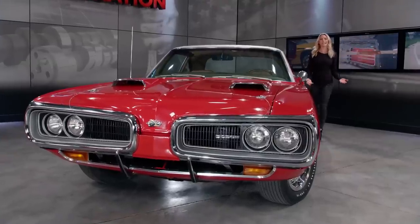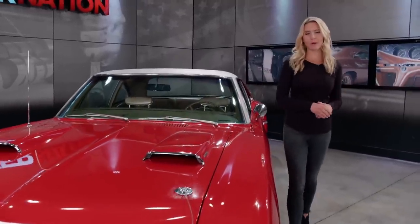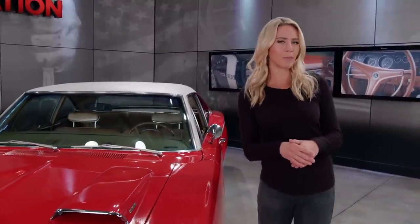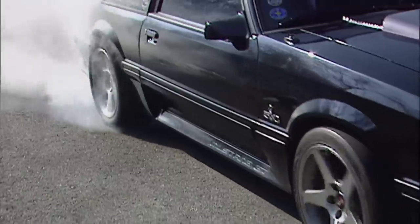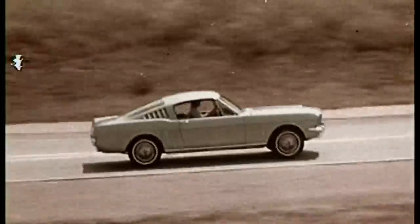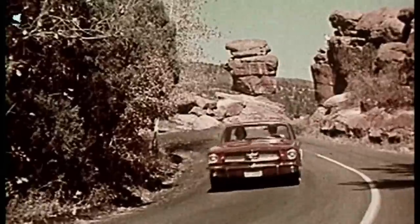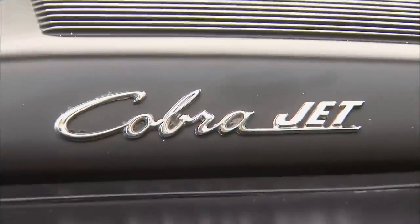Thanks so much for joining us as we are counting down the top 10 muscle cars that you voted on. Jeremy Bumpus will join us in a few to talk about a couple that didn't quite make the list. But for now, here's a piece of muscle that's known to be quite a torque monster. Here's number nine. Mustangs — you can either love them or hate them, but you can't deny their place in history. Especially in the case of the '69 428 Cobra Jet.